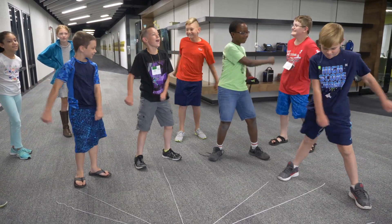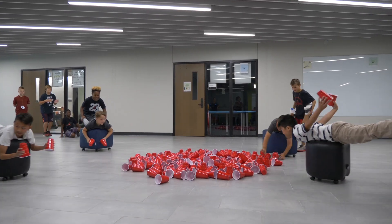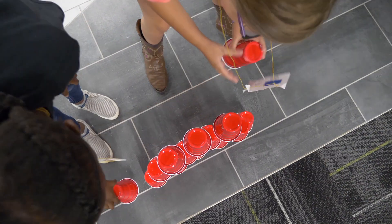Fun is our primary objective. We want the kids to have a good time while they're here. We would like for them to learn some things along the way, but we want them to have a good time and we want them to create. We want them to make. We want them to let their imaginations go wild in whatever choice they have.